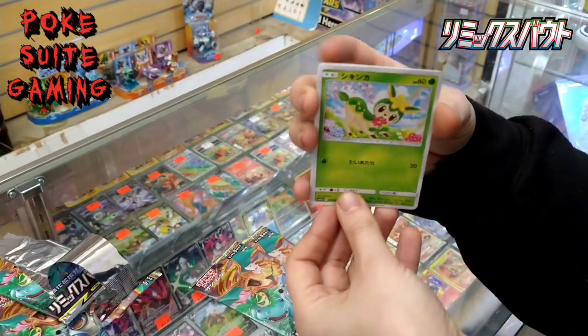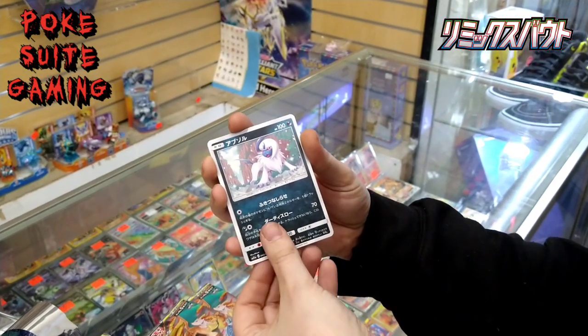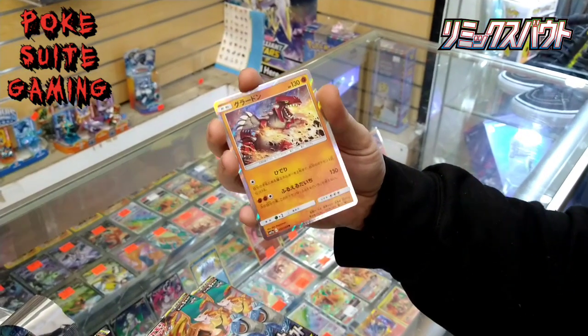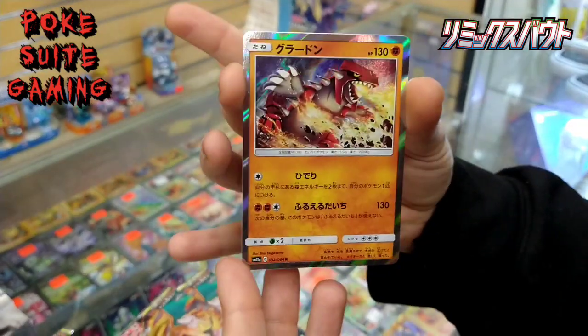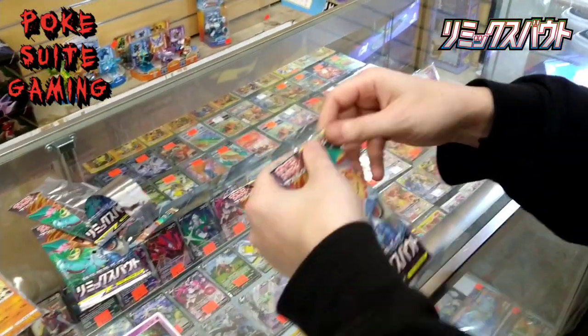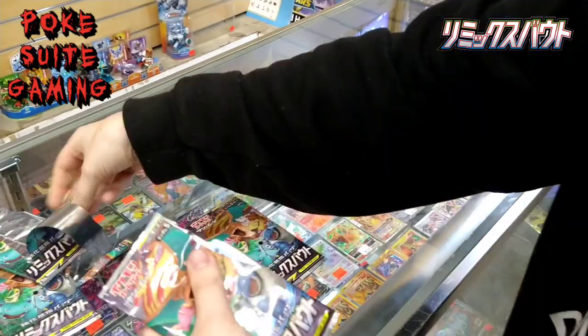Another Absol, another that guy. Groudon Hollow — nice. And a colorless energy. So far, one out of two packs. Pretty good.